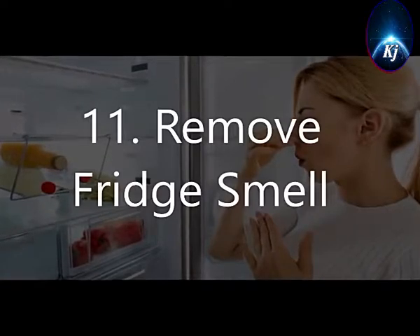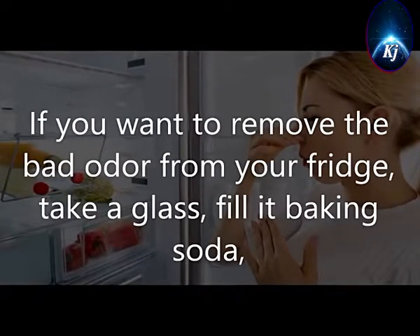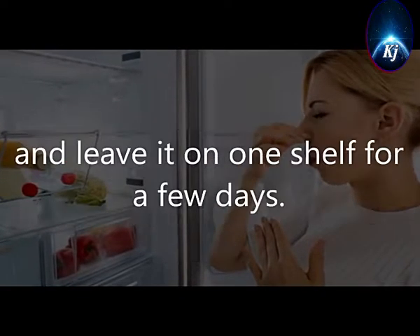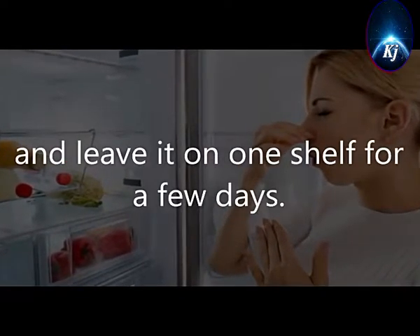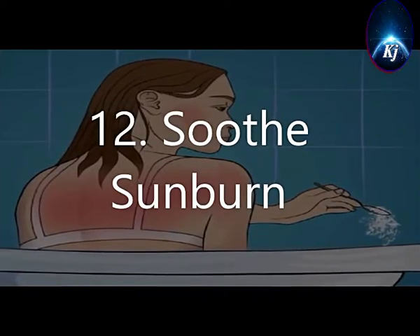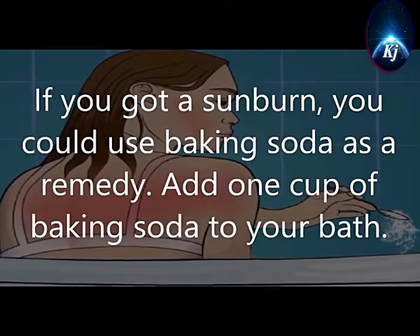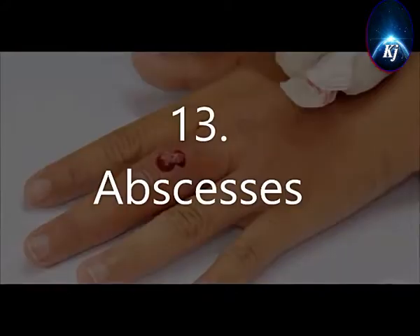11. Remove Fridge Smell. If you want to remove the bad odor from your fridge, take a glass, fill it with baking soda, and leave it on one shelf for a few days. 12. Soothe Sunburn. If you got a sunburn, you could use baking soda as a remedy. Add 1 cup of baking soda to your bath.